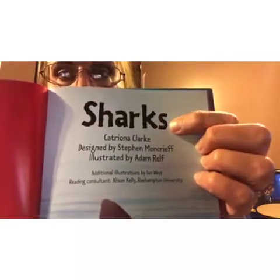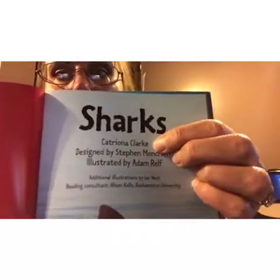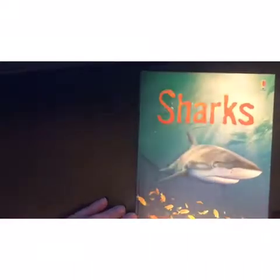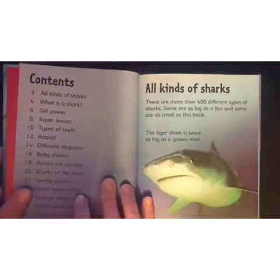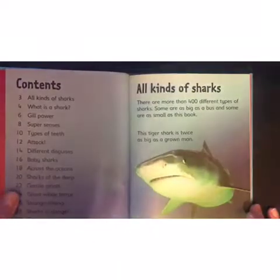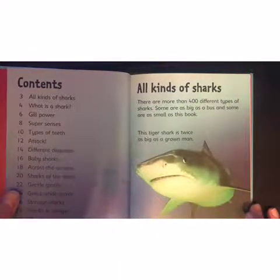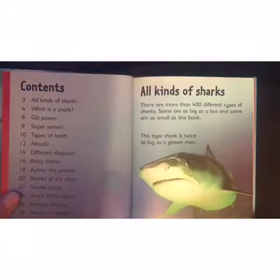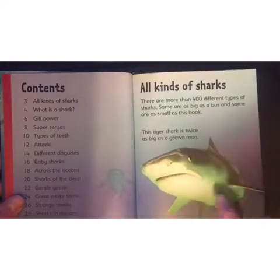Type in 'sharks' and then 'Catriona Clark,' spell it like that, and it's a level four. Sharks — who doesn't love to read about sharks? There are more than 400 different types of sharks. Some are as big as a bus and some are as small as this book. This tiger shark is twice as big as a grown man — see the tiger shark!